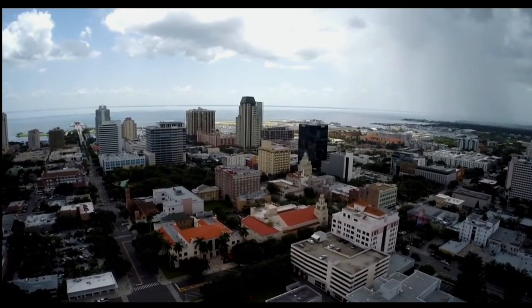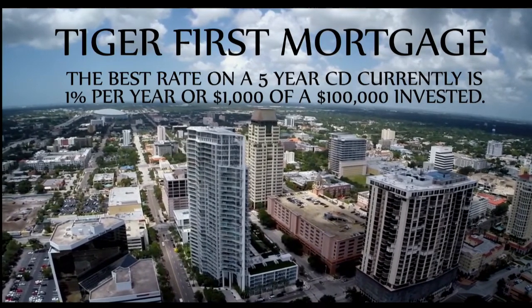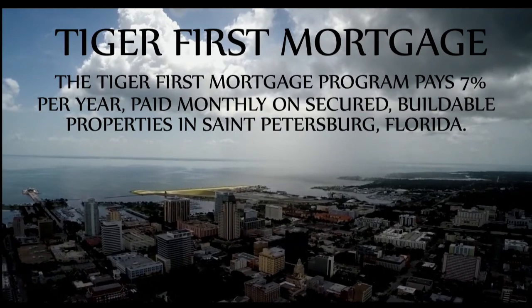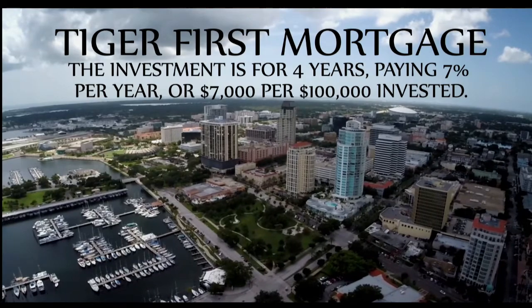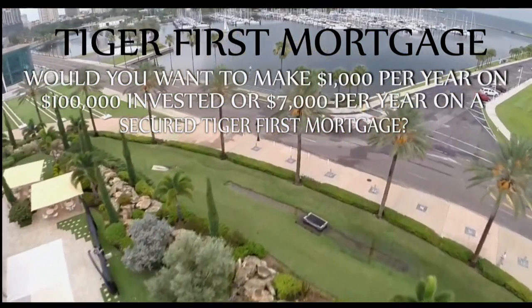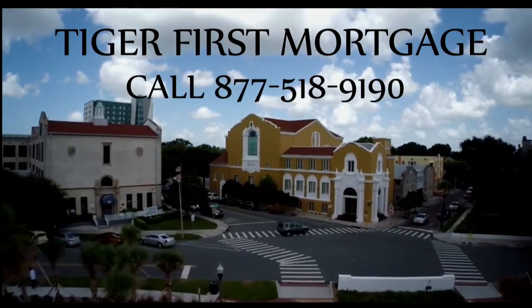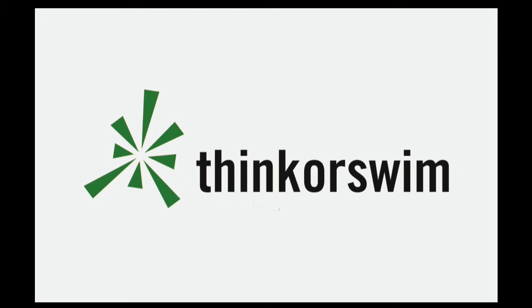Are you looking for a secured investment which pays you on a monthly basis? The Tiger First Mortgage Program may be the program for you. The best rate on a five-year CD in the country right now, according to Bankrate.com, is paying 1% per year or $1,000 per $100,000 invested. The Tiger First Mortgage Program pays 7% per year, paid monthly, on secured high-value buildable properties in St. Petersburg, Florida. The investment is for four years, paying 7% per year or $7,000 per $100,000 invested. Your investment can be anywhere from $100,000 to $500,000. Call 877-518-9190. This segment is brought to you by Think or Swim.